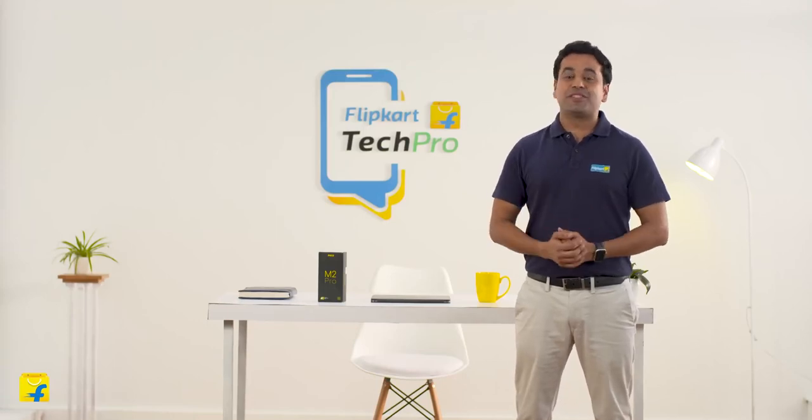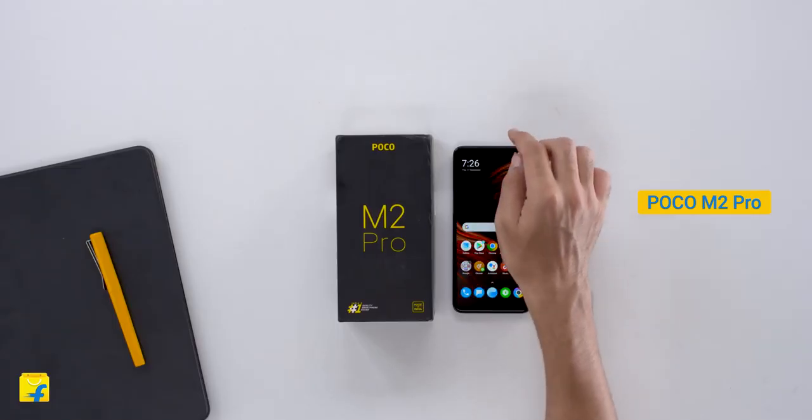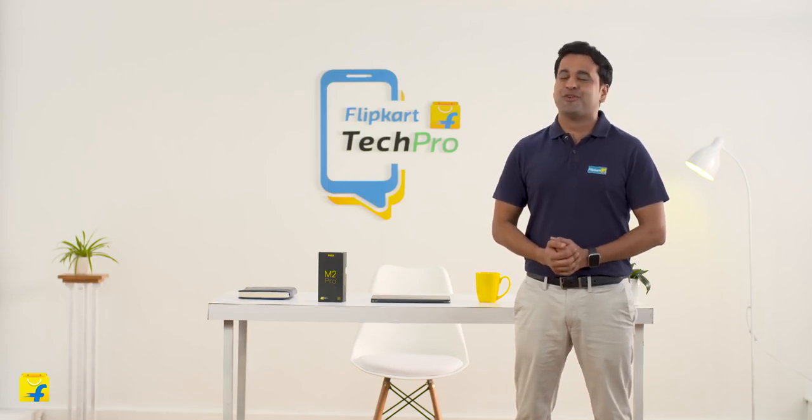Hello, my name is Keshav and I'm your tech pro. I'm going to review the POCO M2 Pro. POCO made a huge impact this year with the POCO X2, which was a runaway success. Their second launch of the year is the POCO M2 Pro, which is also the most affordable POCO smartphone yet.